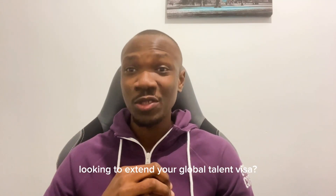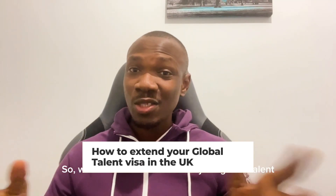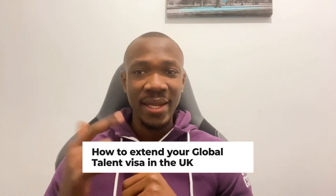Are you a tech talent in the UK looking to extend your Global Talent Visa? So what does it take to extend your Global Talent Visa in the UK? Let's dive straight in.